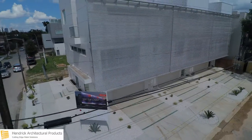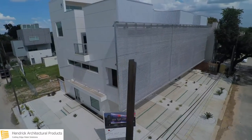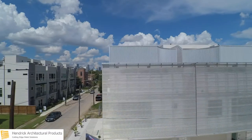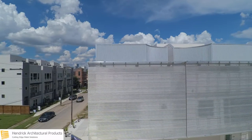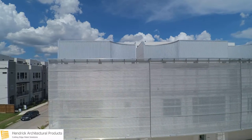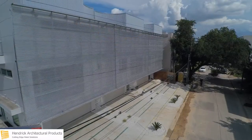The pre-anodized aluminum panels contain quarter-inch round perforations on three-eighths-inch staggered centers. The horizontally installed panels include seven-eighths-inch waves throughout, also commonly referred to as Hendrik's BWC-374 corrugated profile.